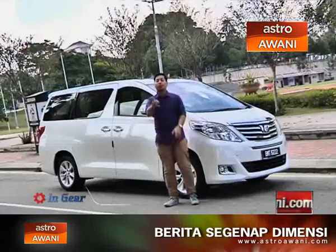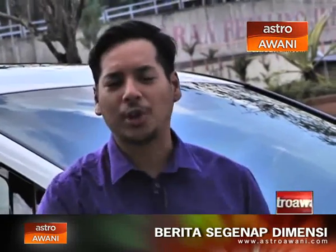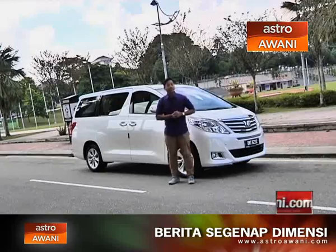Second gen Toyota Alphard — but the difference is, this one is officially imported by Toyota. It's a luxury people mover that is the flagship in the Toyota range, and we are going to find out if it's any good.